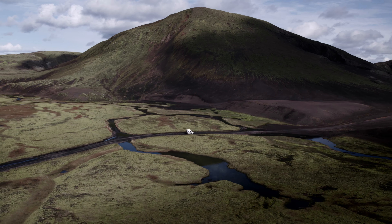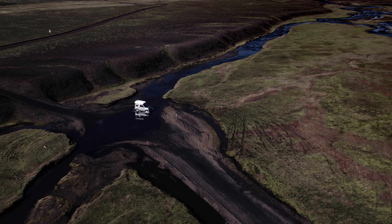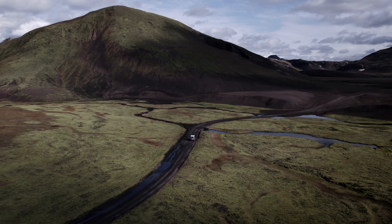We were traveling in a Suzuki Jimny which faithfully led us through the beautiful but barren landscape of Landmannalaugar. The small off-road vehicle was perfect for the rugged road and challenging passages. We often had to drive through rivers to reach our destinations.